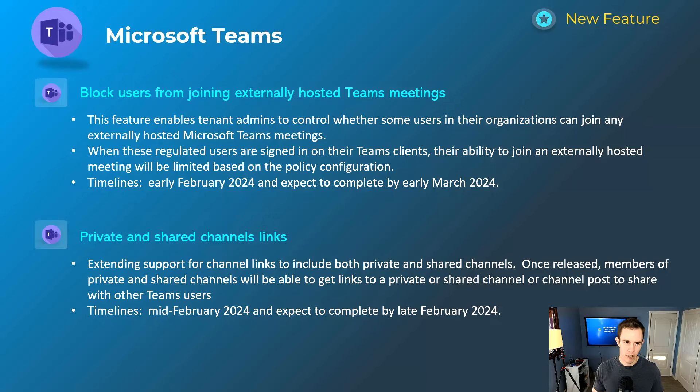This next one is a good security win for blocking users joining externally to Teams-hosted meetings. Previously it was black and white — you could block anonymous user access or automatic admittance. This is extending that to what we'd normally see within an Active Directory environment, where we have trusted organizations, trusted domains, and B2B collaboration settings, extending those into Teams features to get really granular on who you let join externally. The full list of settings is in my blog post. This will happen early February and be complete by late March.